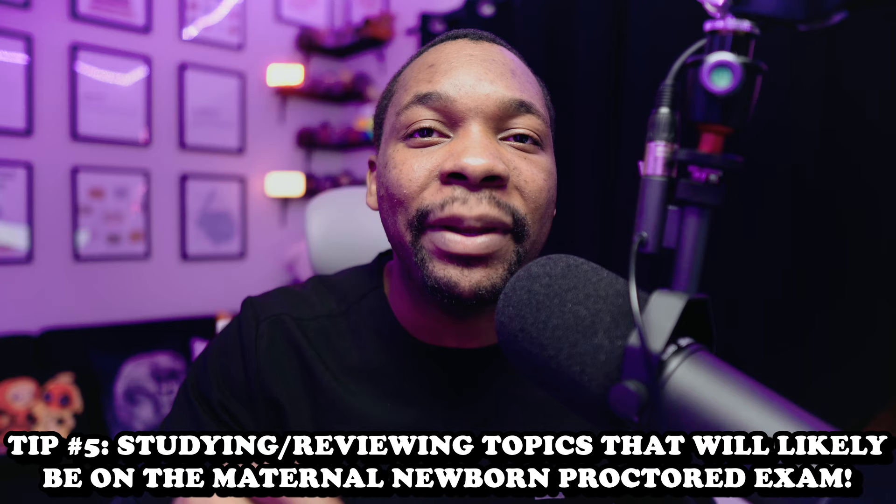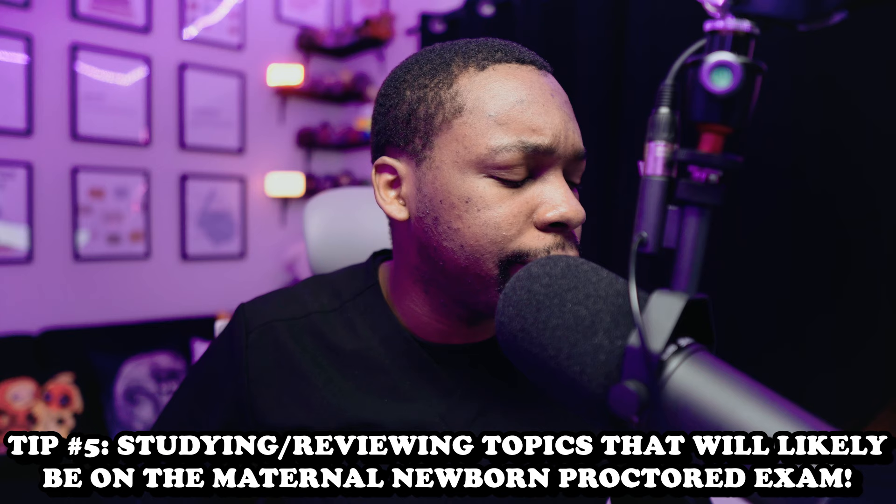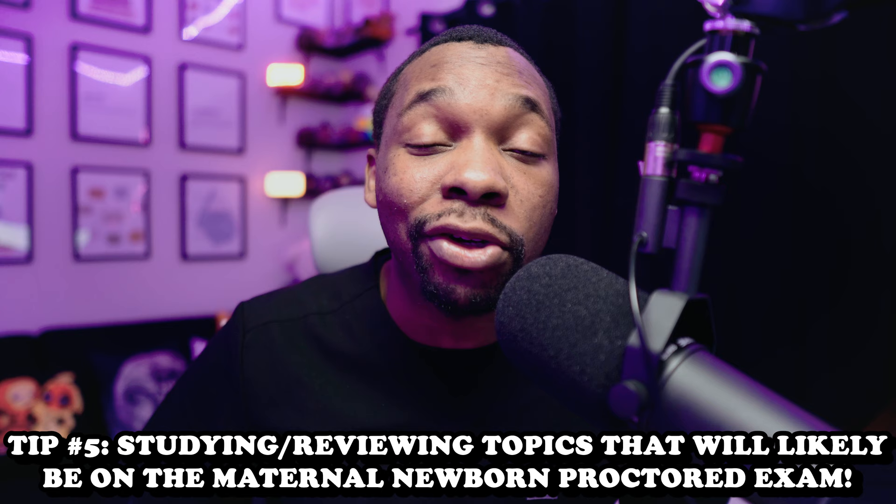And the final tip — I'm going to briefly discuss topics that have a high probability of being on your ATI maternal newborn proctor exam. For example, chapter 7: bleeding during pregnancy. You're going to see things such as ectopic pregnancy, things like placenta previa, and things related to abruptio placentae.